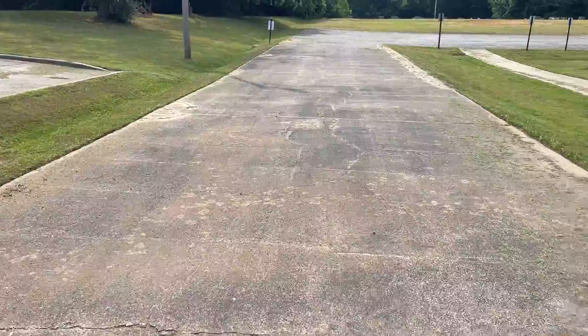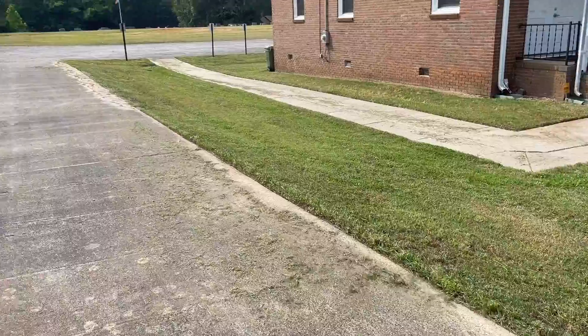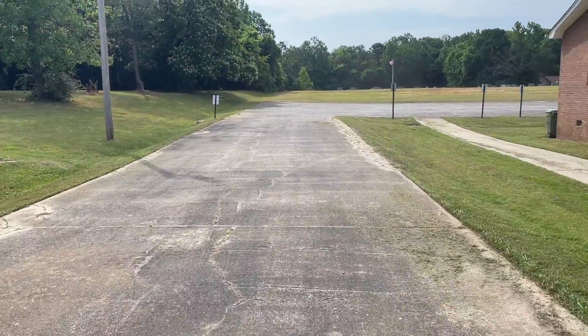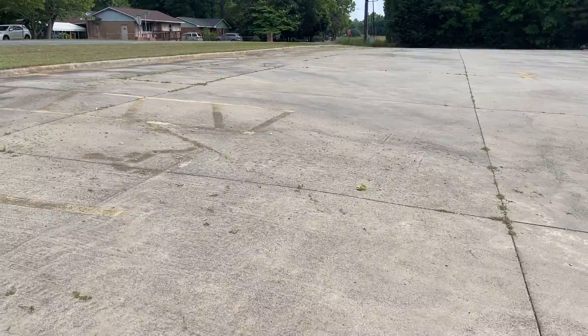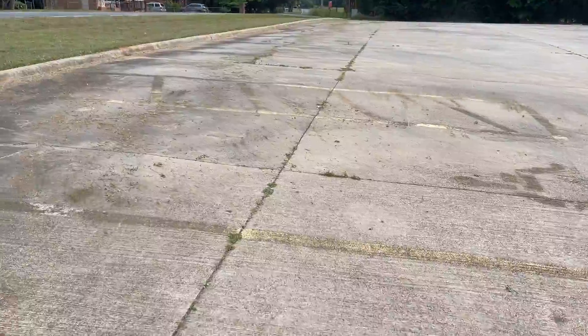As you can see, I'm blowing the driveway that leads into the church, just taking the blower and getting the dirt off the concrete, going back into the grass. This is the parking lot as you come into the church — you make a left and this is the big, huge parking lot.